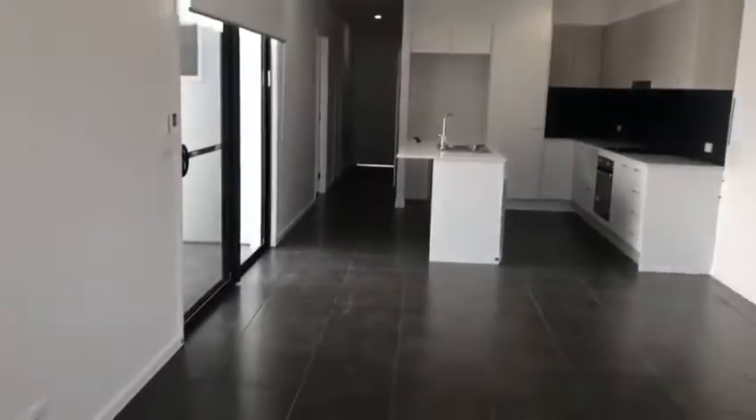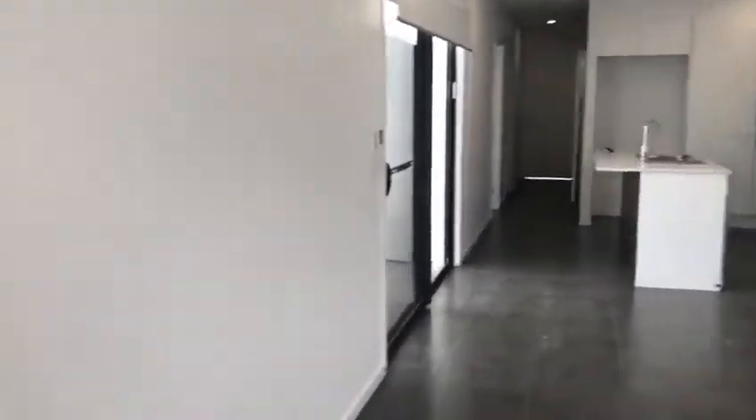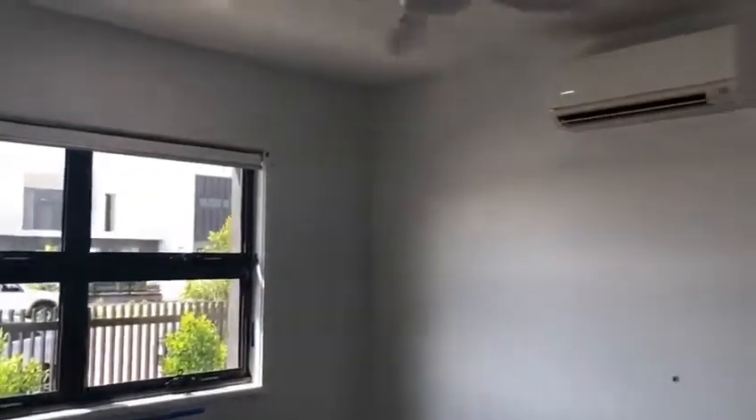Hi everyone, this is Jamie from Chlord Property Group, taking you through 77 Tranquility Way in Palmview. We are located at the back of Sippy Downs in a development called Harmony.